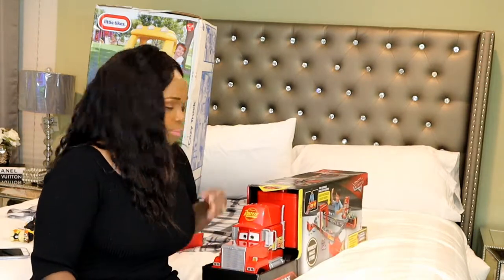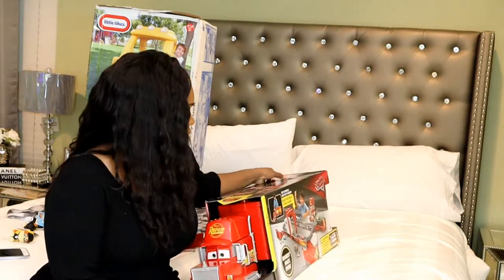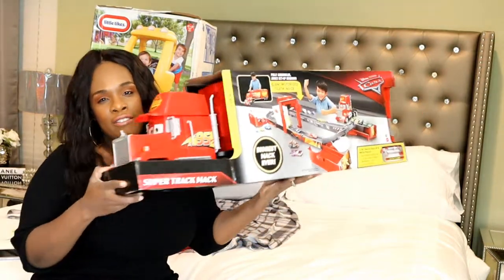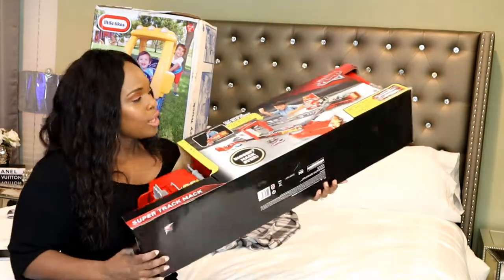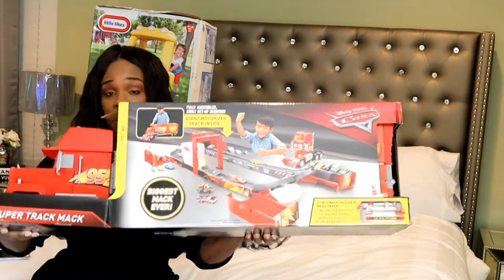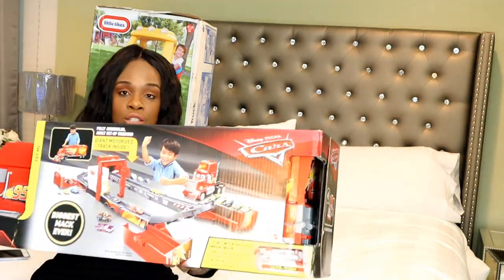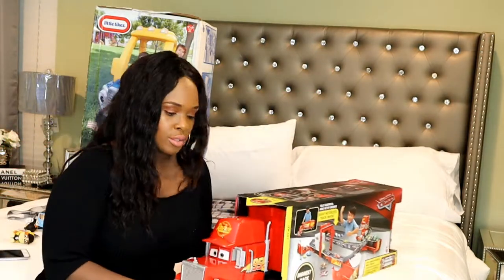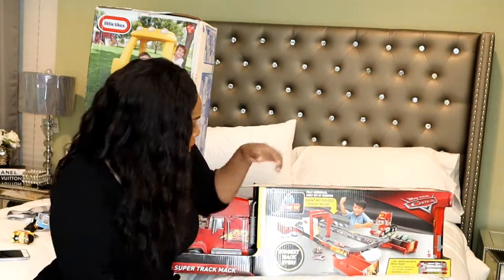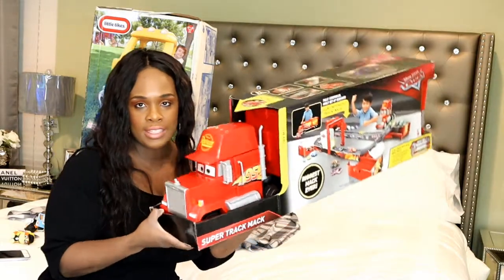One of Kaden's big ticket items — he saw this Mack truck in Target and had to have it. What's cool is it converts to a track, so not only do you get to play with Mack and put all the cars in, but it also opens up into a motorized track so the cars just keep going. And Mack also makes roaring sounds. He is going to die when he sees this.